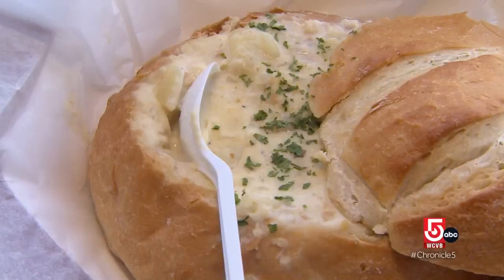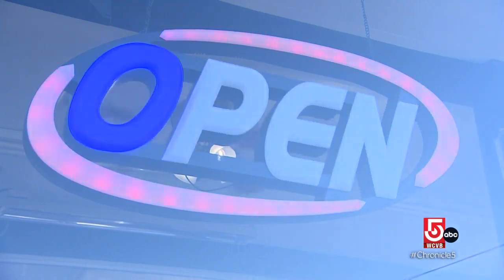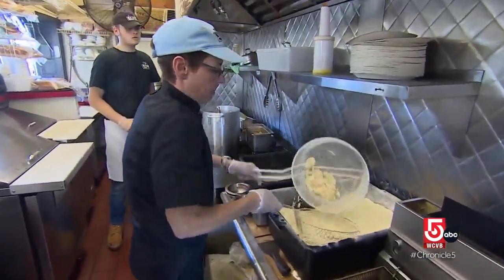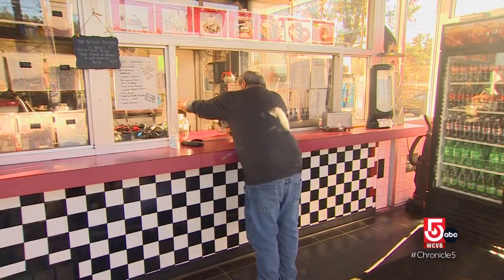Madden's customers are every walk of life — blue-collar guys, truck drivers, families, and even a 75-plus biker gang. The Star Drive-In never closed during COVID. Madden fed healthcare workers and now works six days a week, grappling with all the challenges facing the restaurant industry today. But the East Taunton community continues to show up. The village is real.